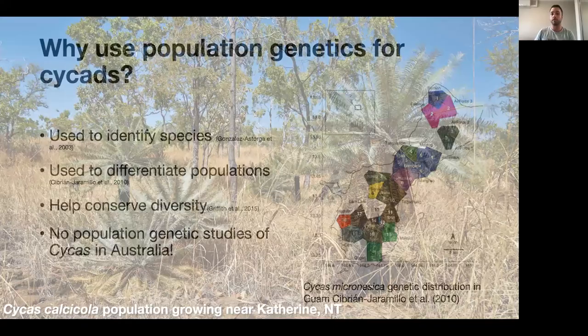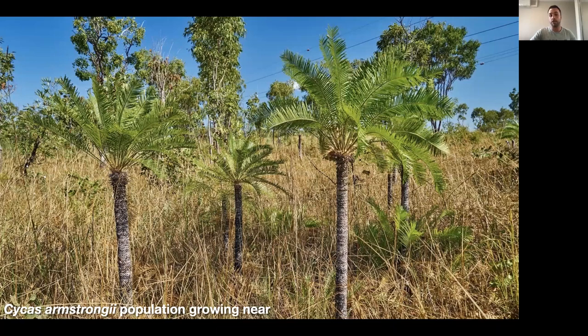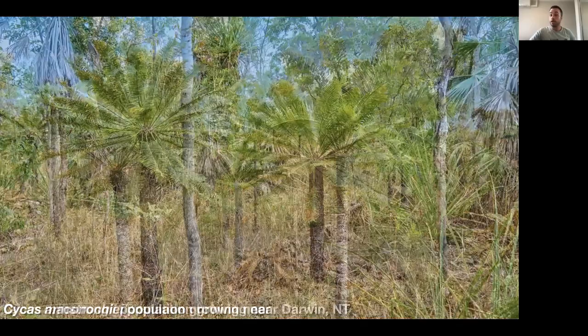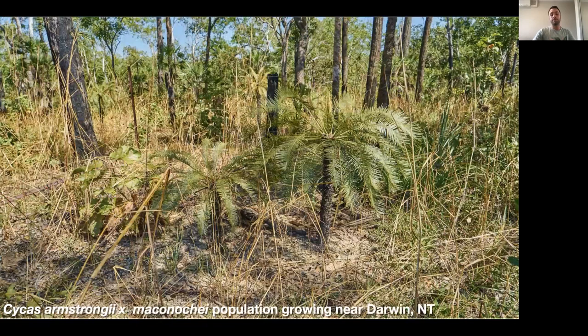At the moment there are no genomic studies published commonly for cycads in Australia — there is a more recent one using standard sequencing approaches but none using genomics itself. Our first study species is Cycas calcicola, which occurs within Litchfield National Park and the Katherine region of the Northern Territory. Cycas armstrongi is one of the iconic cycad species seen all over the Northern Territory — it's semi-deciduous. Cycas maconicae shares many morphological characteristics with armstrongi but has slightly thicker leaflets and is less seasonally deciduous. There is also a supposed hybrid between C. maconicae and C. armstrongi.